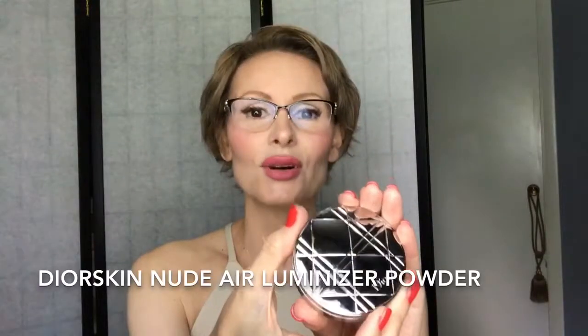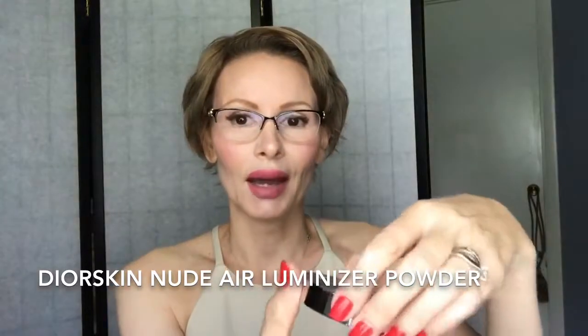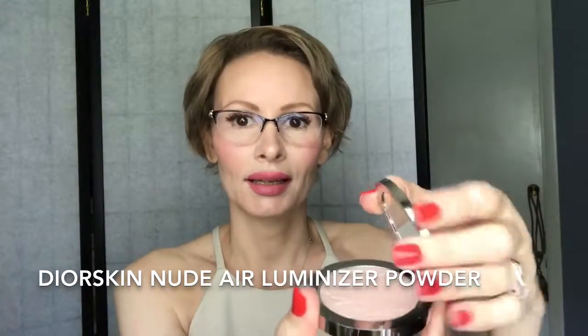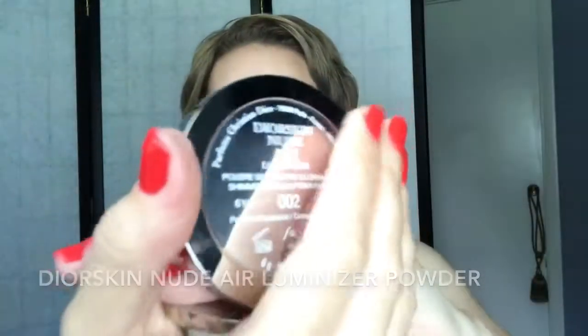Product number one is the Dior Nude Air Luminizer Powder. I have it in tone 002, which has a little bit of a pink undertone. I have been using it this summer — it is a summer must-have for me. The summer trend this year is healthy skin with a touch of glow, and this is exactly what this powder will do for you.